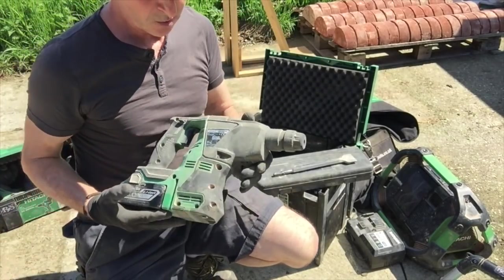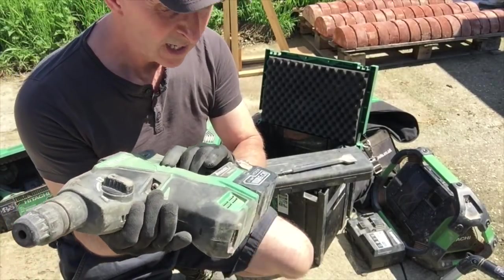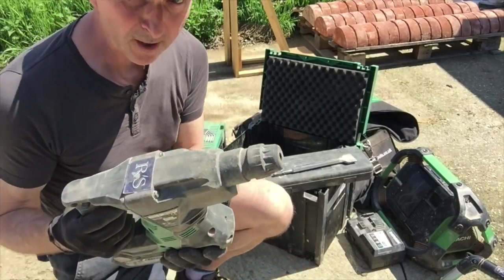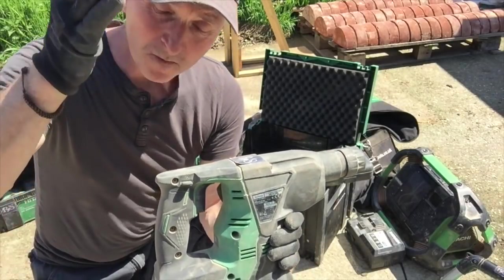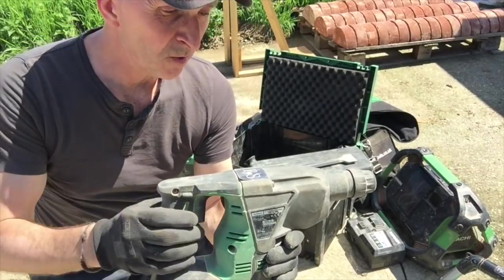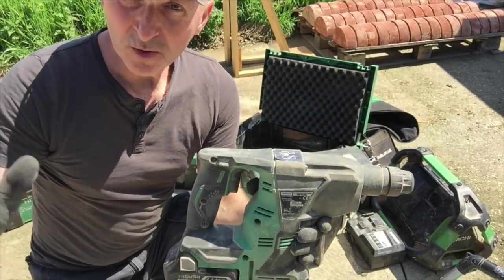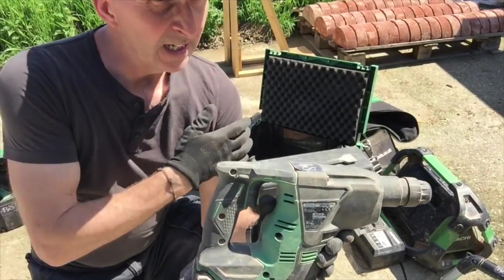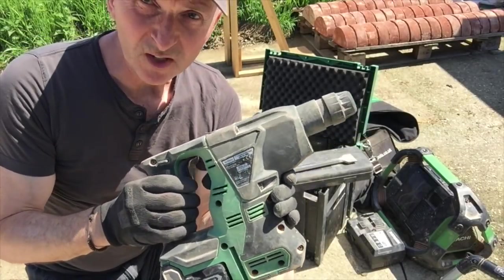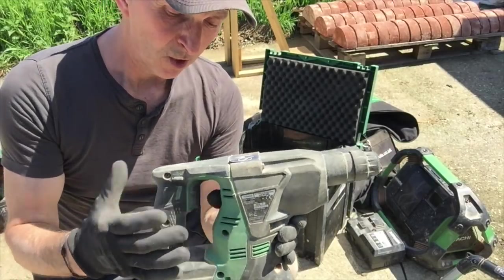I said I'd return to the hammer drill, and the reason is because of the customer care I received. I bought all these at a trade show and this one failed on me when I was drilling out a doorway. The reason I drill rather than grind is because a grinder creates loads of dust for yourself and everyone around you. Instead I drill a series of holes all the way down and then chop it out - no dust. It takes about 15 minutes versus 5 with a grinder, but there's no dust, which is why I prefer it. Just over halfway through, the machine died.